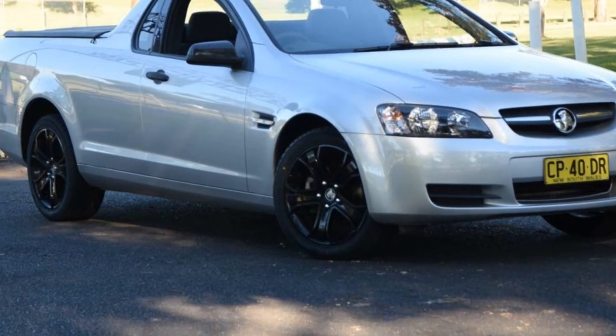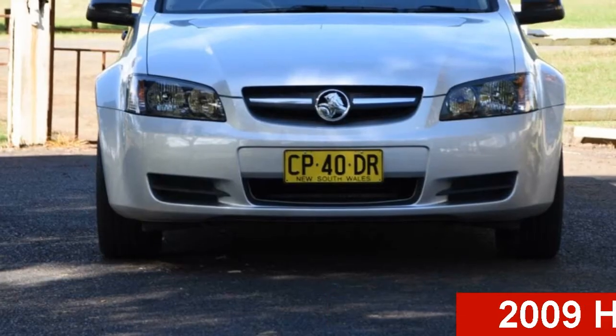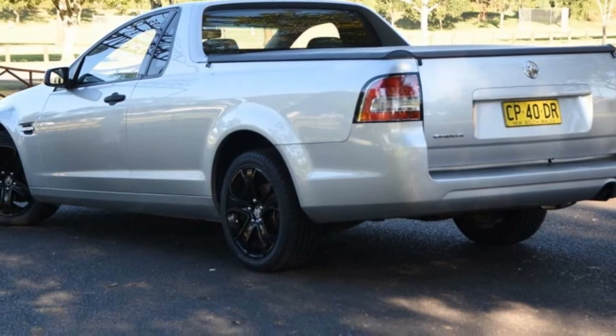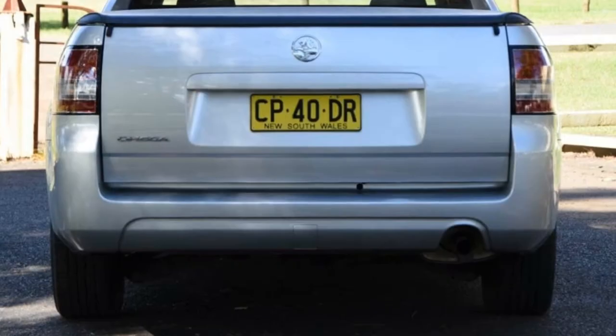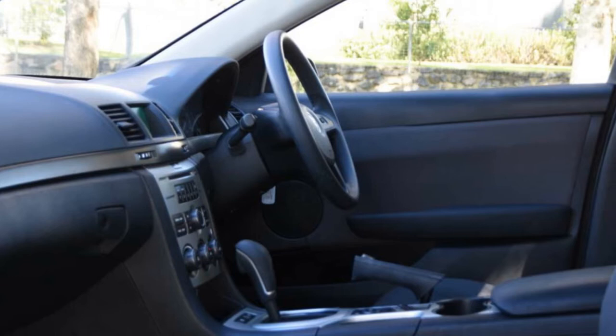Imagine yourself in this 2009 Holden Ute. This Ute has a reliable 3.6-litre engine and a smooth shifting automatic transmission. The attractive silver exterior is complemented by its stylish interior.